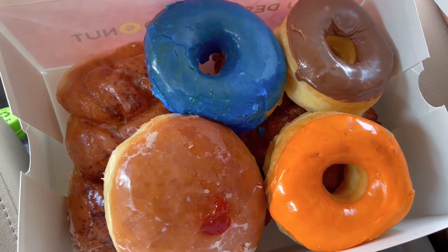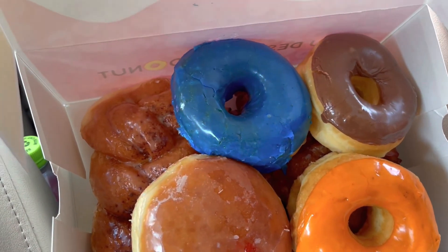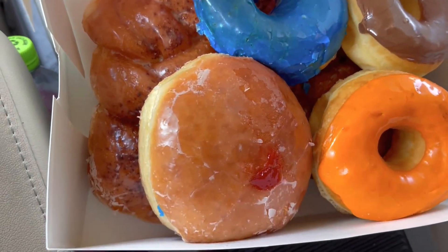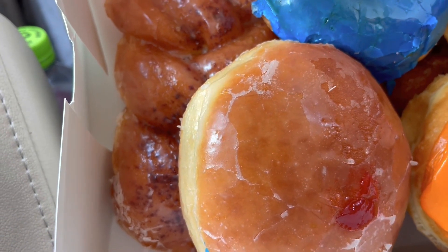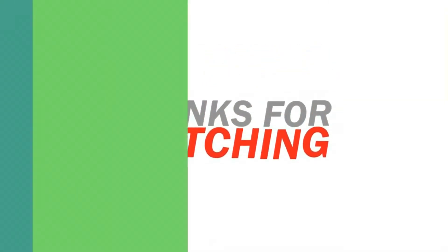This is probably the last video of our vacation — we're going to go ahead and get out of here. It's been a fun one, right buddy? It's been a fun vacation. We are already looking forward to the next one, whatever that's going to be. There they are — chocolate, blue, orange, a cinnamon twist, there's an apple fritter down there somewhere, and a jelly-filled donut.